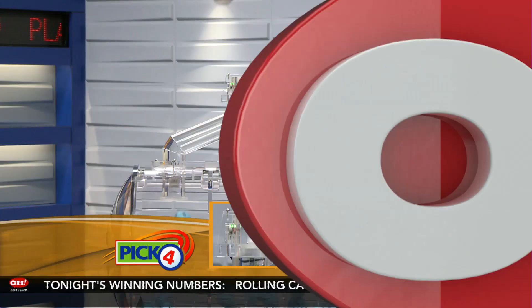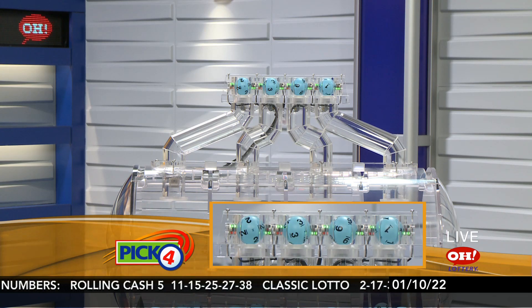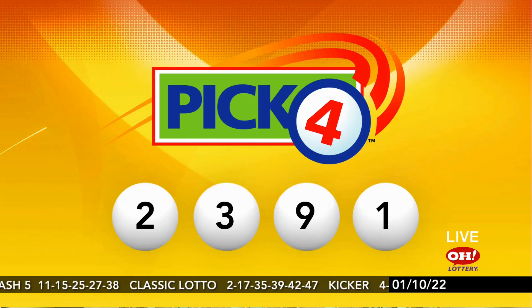Now moving on over to tonight's winning Pick 4 numbers: 2, 3, 9, and 1. So repeating this evening's winning Pick 4: 2, 3, 9, 1.